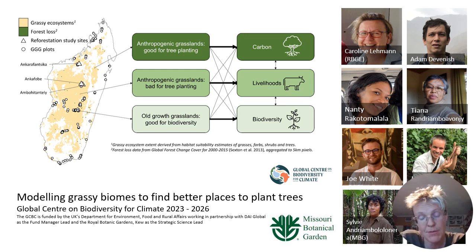Once we have maps of these systems, we will try to understand which ones should be conserved for their biodiversity, which ones are necessary to use as pasture, and which ones are the good places to plant trees with a good chance that newly planted trees will survive and not be burned down.